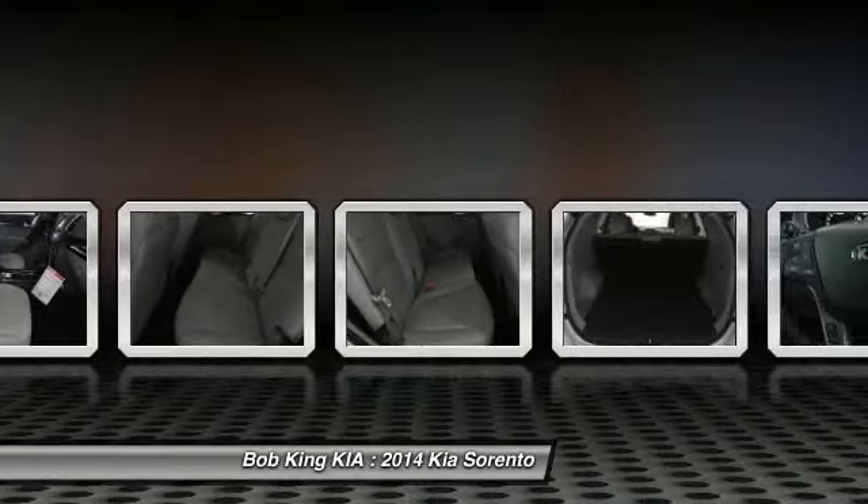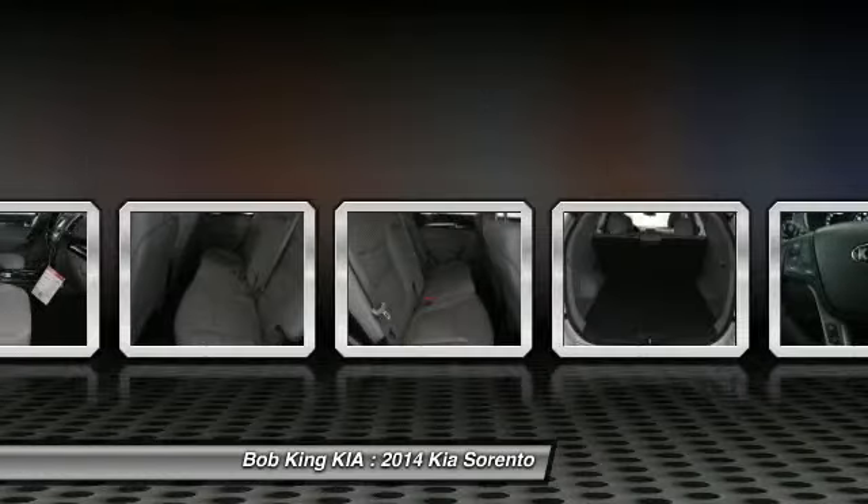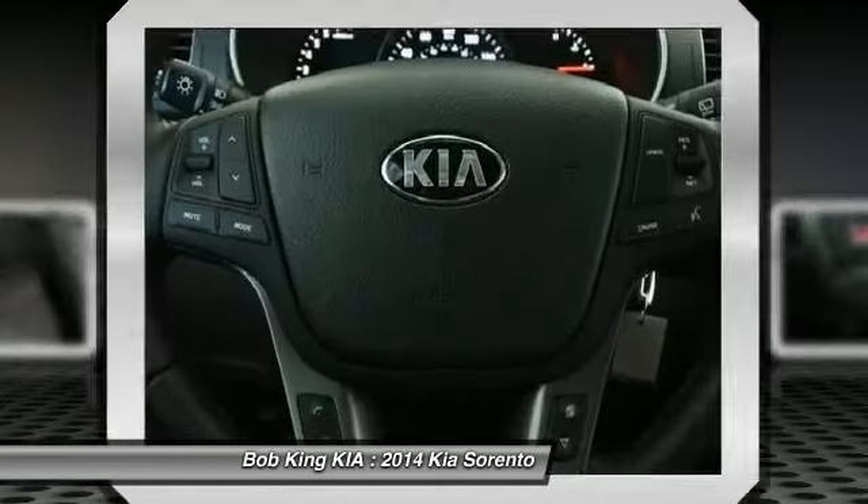Air conditioning, power steering, adjustable steering wheel, keyless entry, cruise control, aluminum wheels.